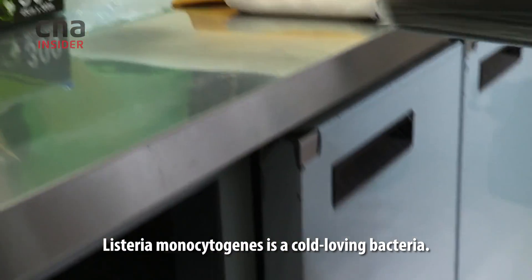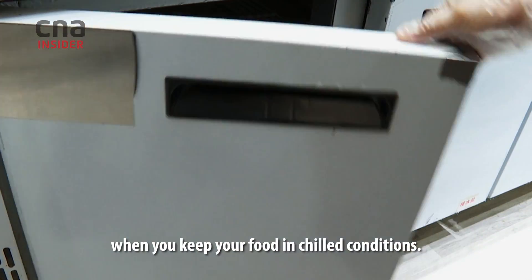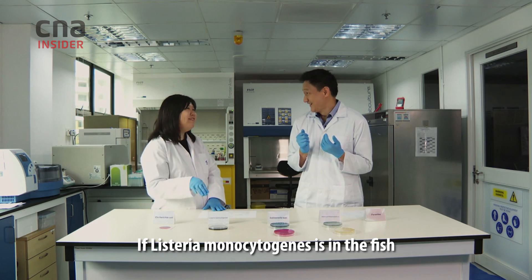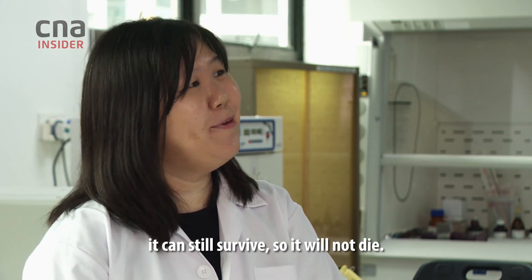Listeria monocytogenes is a cold-loving bacteria. It actually survives pretty well when you keep your food in chilled conditions. If Listeria monocytogenes is in the fish and you keep it in the fridge, it can still survive — it will not die.